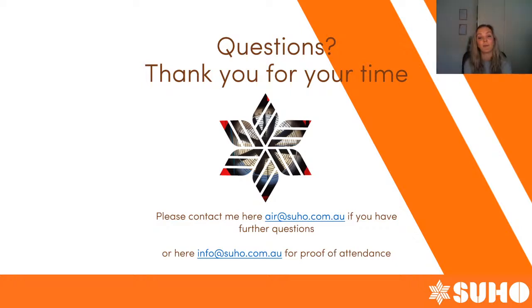Thank you everybody for joining me this morning to listen to my webinar on what we found when we tested an older residential home. I hope to see you next time — bye!